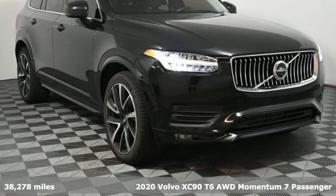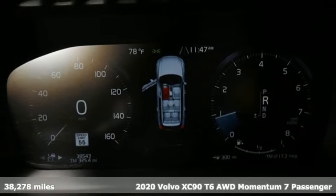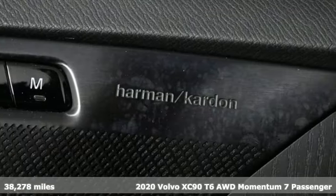Here's a 2020 Volvo XC90. In its element, in all the elements, this XC90 puts you in command of an exhilarating drive.